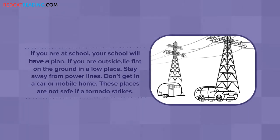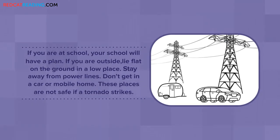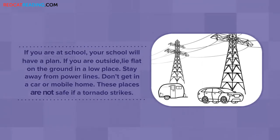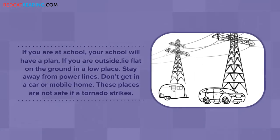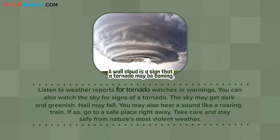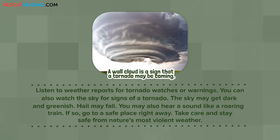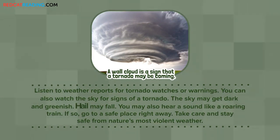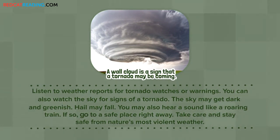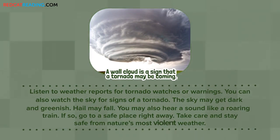If you are at school, your school will have a plan. If you are outside, lay flat on the ground in a low place. Stay away from power lines. Don't get in a car or a mobile home. These places are not safe if a tornado strikes. Listen to weather reports for tornado watches or warnings. You can also watch the sky for signs of a tornado. The sky may get dark and greenish. Hail may fall. You may also hear a sound like a roaring train. If so, go to a safe place right away. Take care and stay safe from nature's most violent weather.